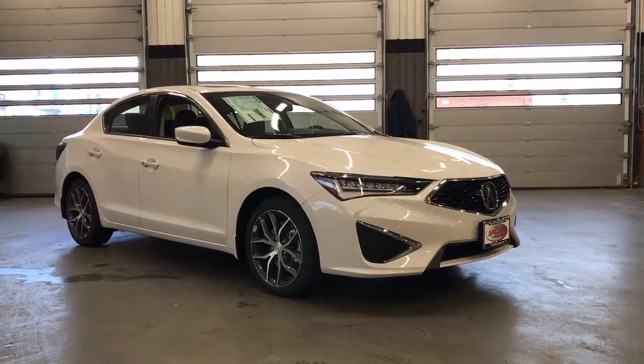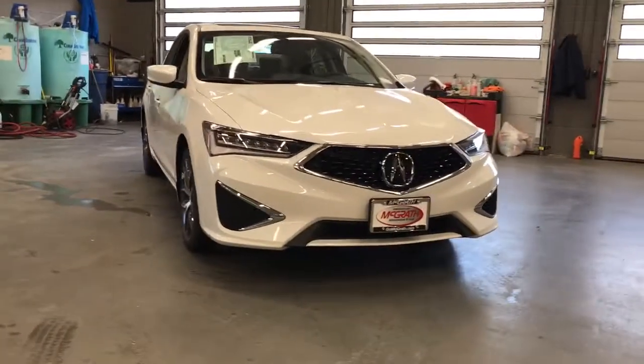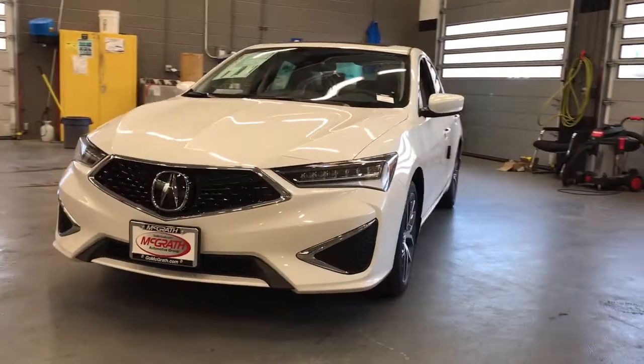Get acquainted with the 2021 Acura ILX. If you want a compact sedan with racing roots, you want the ILX. The following are some of this vehicle's highlighted options.